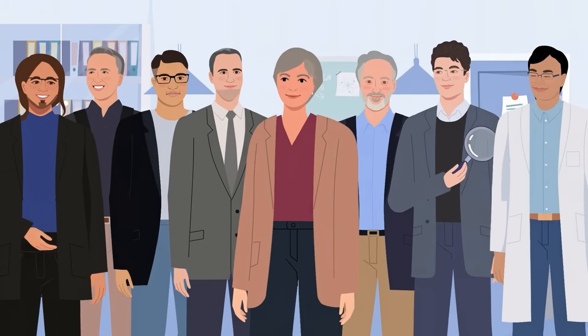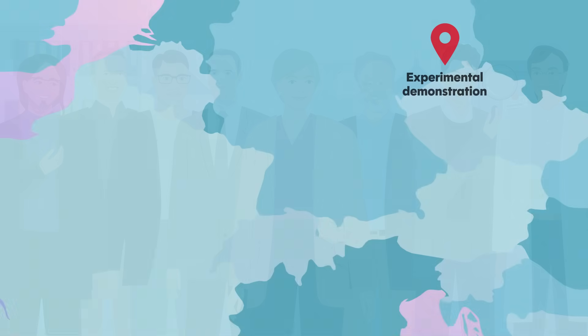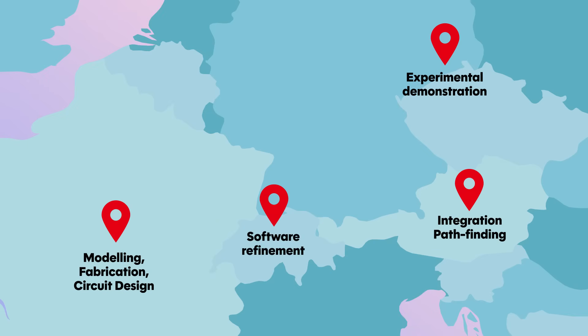This distributed approach means that expertise from many countries and laboratories is woven into a single device. Fabrication may happen in France, integration in Austria, software refinement in Switzerland – each step strengthening the whole.